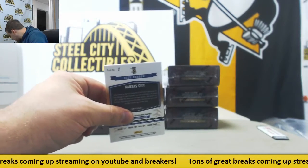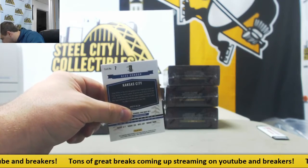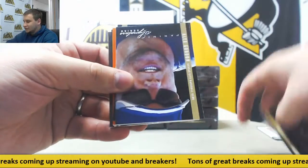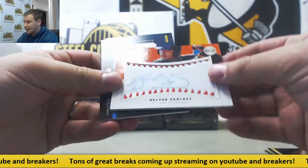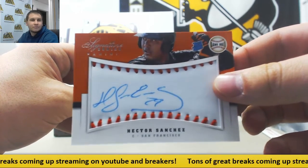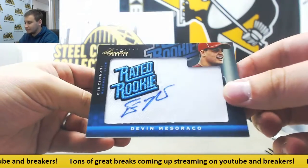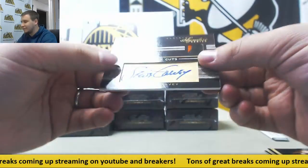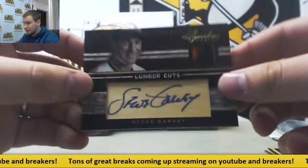Next up — we've got Ian Kinsler, Alex Gordon, and Pablo Sandoval. $2.99 auto Hector Sanchez for the Giants. $2.99 for the Reds, Devin Mazzarocco. And numbered 6 of 25 — Lumber Cuts Patch Auto, Steve Garvey, goes to the Padres. Nice one right there as well.